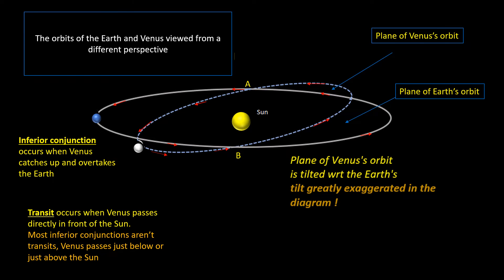You might think that every time Venus passes the Earth that would give rise to a transit, but that's not the case. Venus's orbit is tilted with respect to the Earth's by only three and a half degrees, but this means that an inferior conjunction can only give rise to a transit if it occurs within a small time window either side of point A — the descending node, in early June — or point B, the ascending node, in early December.